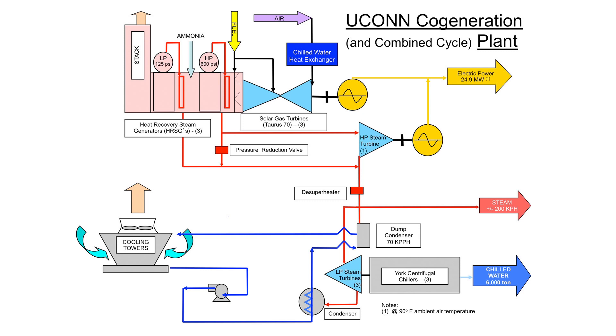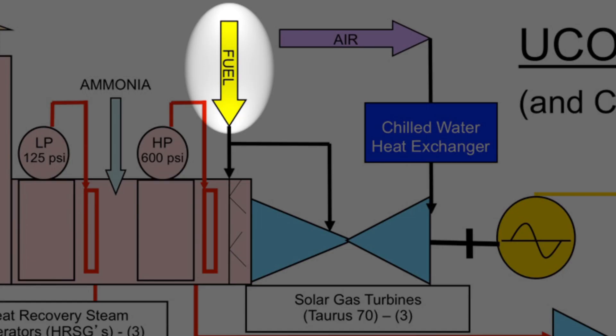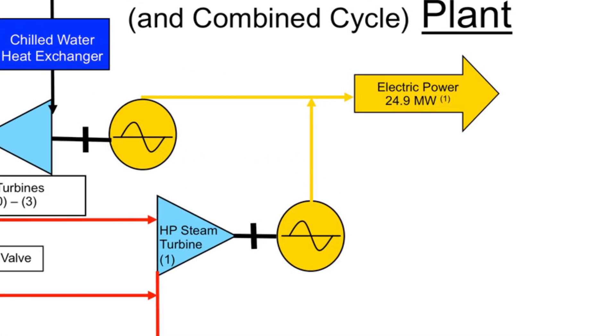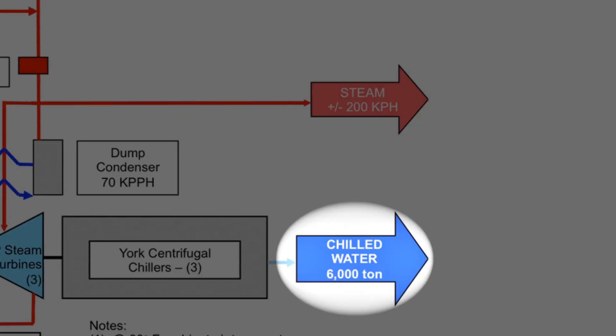This is a schematic of UConn Power, a 25-megawatt power plant. With an input of one unit of fuel — natural gas or backup fuel oil — it produces three things for the entire campus: electricity, steam for heating, and chilled water for air conditioning.